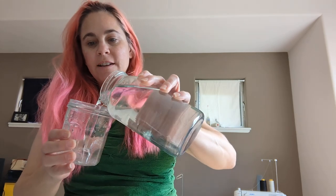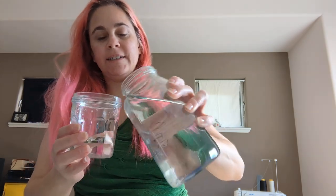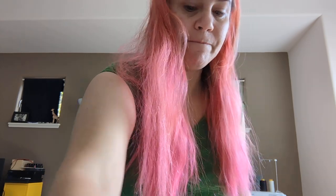Hi everybody. We're back because I got mail. There's a surprise. I'm just pouring myself a glass of water. I know what's in this mail. Let's dig in.